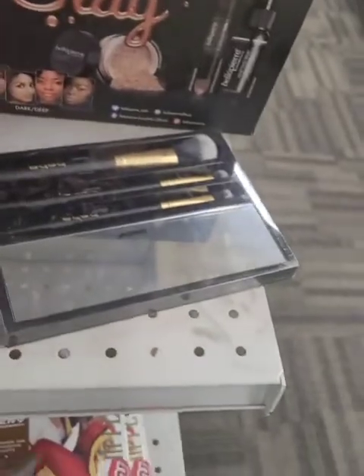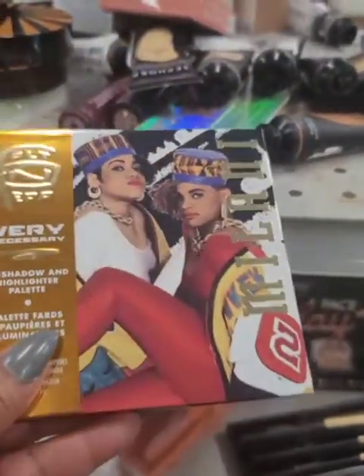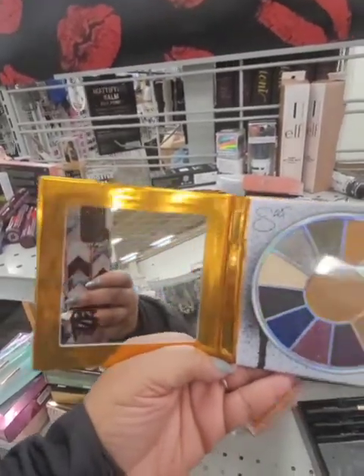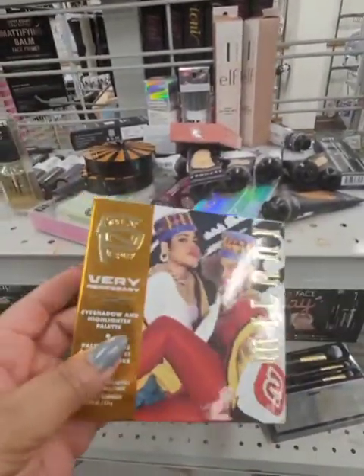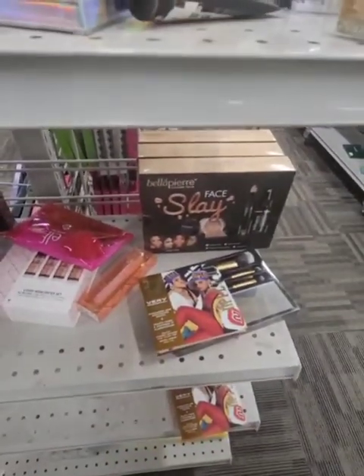You see this really cute palette? Salt and Pepper — I did not know they have a makeup line. It's $5.99, it comes with this really cool mirror, and look at these colors. I think it's really, really cute. A nice palette with a lot of different colors.